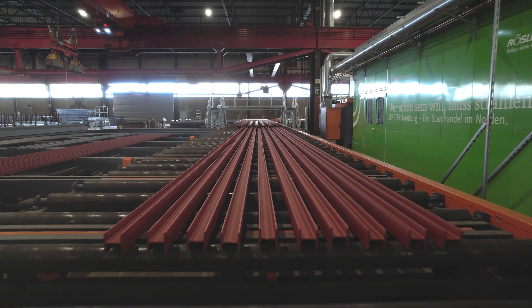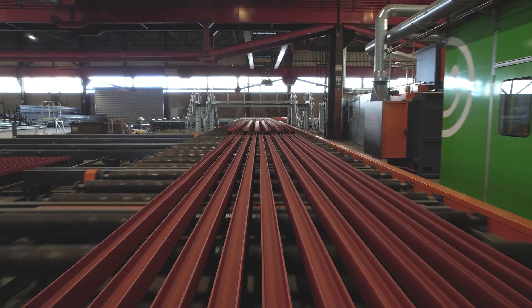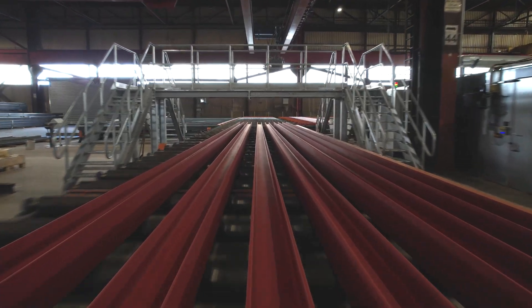The interaction of a high-performance shot blasting system and an optimum combination with a large number of rollers and cross conveyors saves our colleagues long working distances.